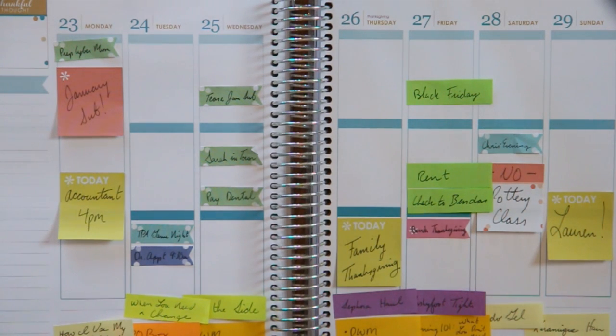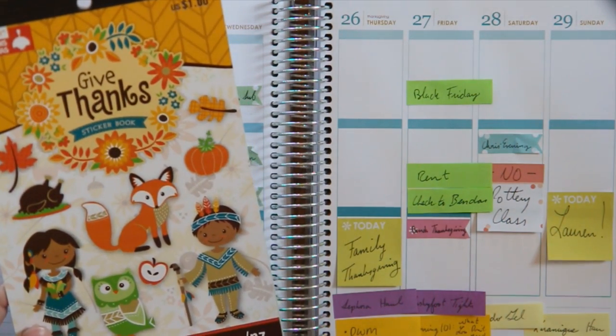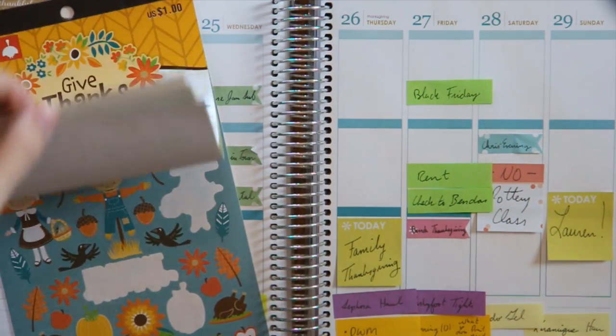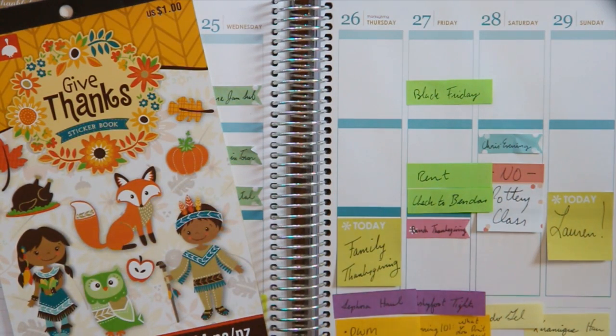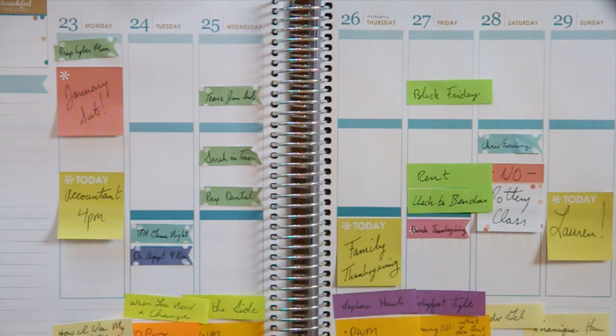Hello again and welcome back to another plan with me. It is time for a Thanksgiving spread and I'm pretty jazzed about it because I'm going to be using the Give Thanks sticker book. It's really cute and it happens to match the same colors as the November monthly colors for Darren Condren, which is always a plus.